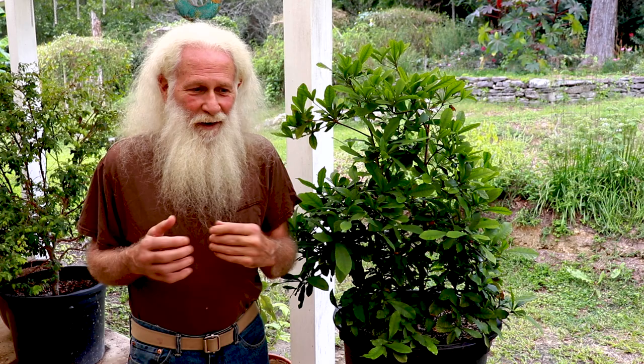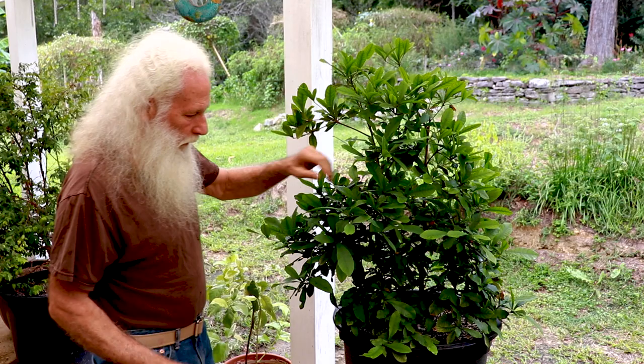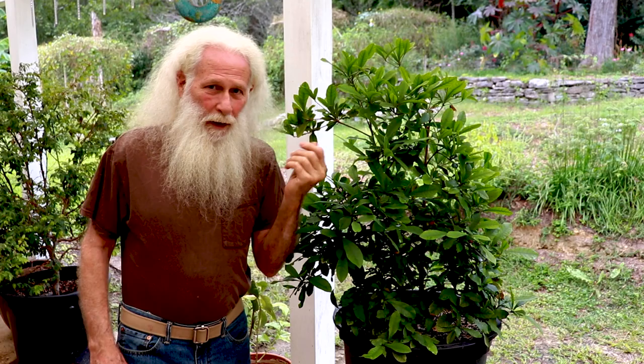I purchased one plant about seven years ago. I bought three seeds for $10 and planted them. One was never good from the start and I ended up with two. There's one that looks pretty much like this sitting over there. This one is probably six, maybe seven years old. When these flower, you hardly even notice it.